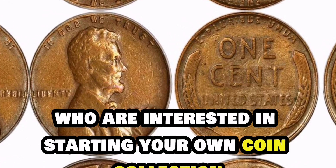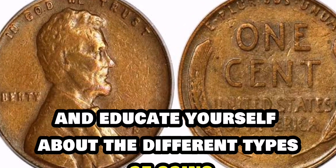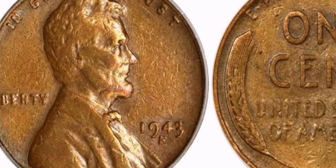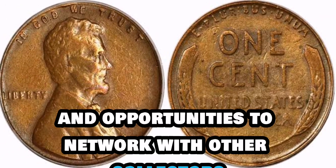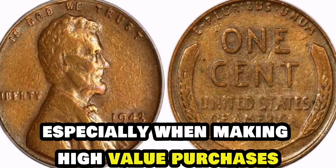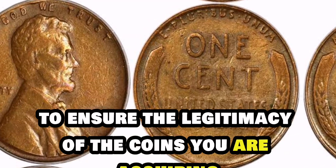For those of you who are interested in starting your own coin collection, here are a few tips to keep in mind. Firstly, do your research and educate yourself about the different types of coins, their history, and what makes them valuable. Joining coin clubs and attending coin shows can also provide valuable insights and opportunities to network with other collectors. Secondly, be diligent in checking the authenticity of rare coins, especially when making high-value purchases. Look for reputable dealers and certification services to ensure the legitimacy of the coins you are acquiring.